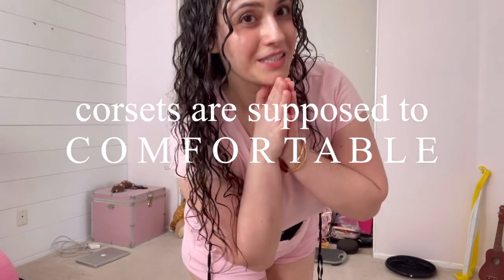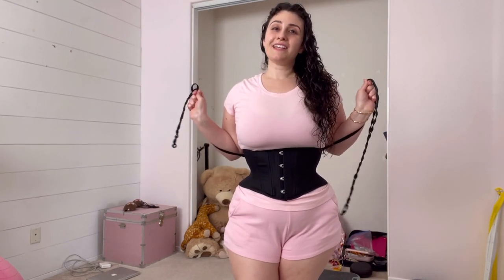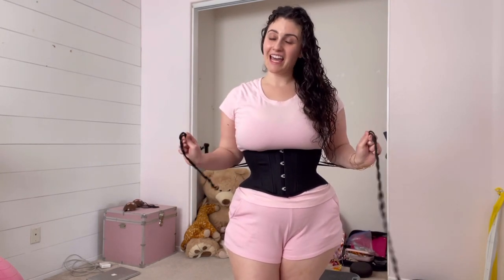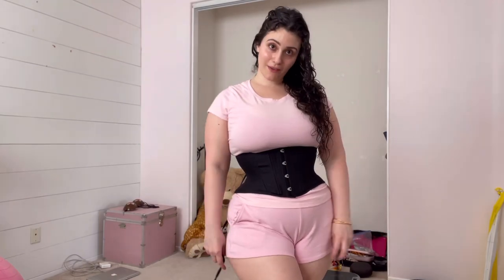Keyword: comfortable. Yes, in the past you saw me close this corset, but it caused me pain, and I don't want to wear anything that causes me pain, especially corsets, which are already taboo to begin with.